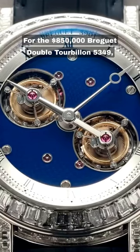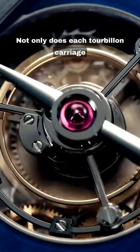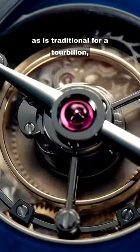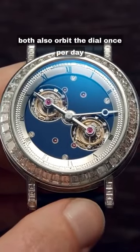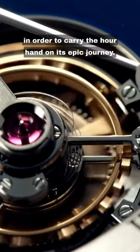For the $850,000 Breguet Double Tourbillon 5349, not only does each tourbillon carriage perform one rotation every 60 seconds, as is traditional for a tourbillon, both also orbit the dial once per day in order to carry the hour hand on its epic journey.